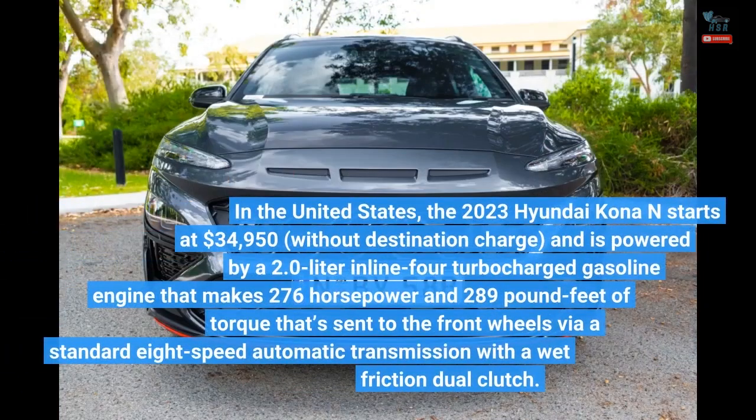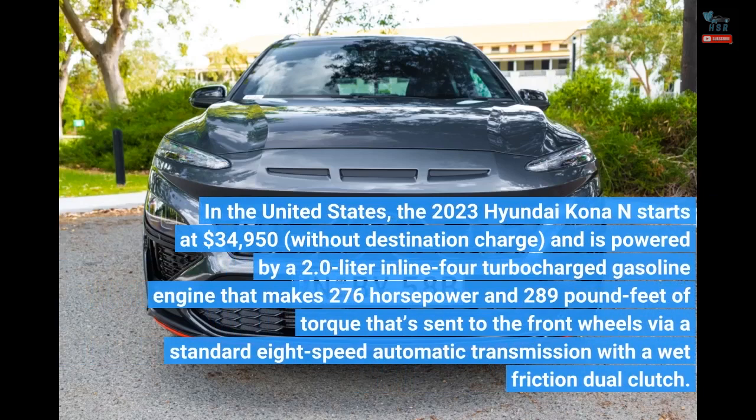In the United States, the 2023 Hyundai Kona N starts at $34,950 without destination charge, and is powered by a 2.0-liter inline-4 turbocharged gasoline engine that makes 276 horsepower and 289 pound-feet of torque, sent to the front wheels via a standard 8-speed automatic transmission.